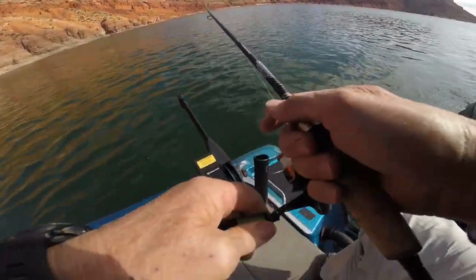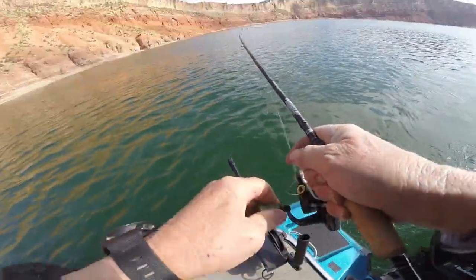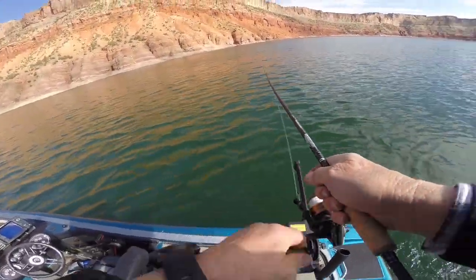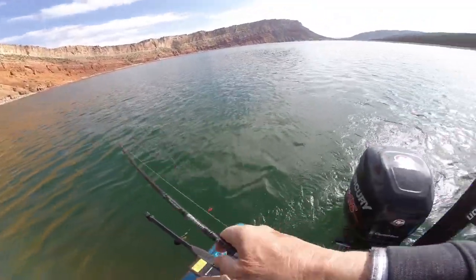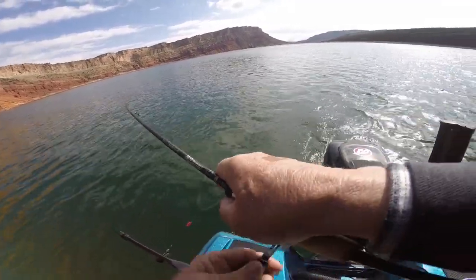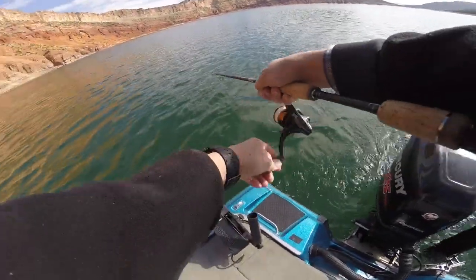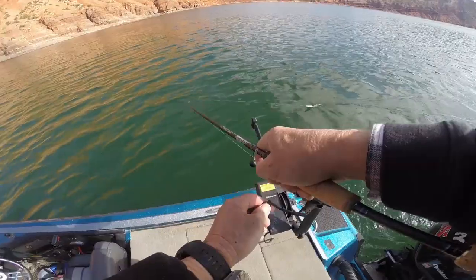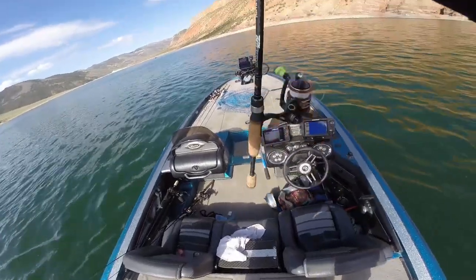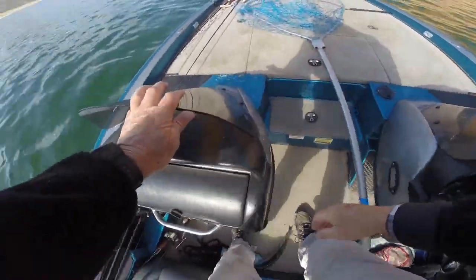Well, got another one on. This one is the pink one that I had going — feels like a good fish, jumping like a madman, I'd be lucky to get him in, he's so excited. There we go — came in just fine and got off. That's great, I don't mind that, I don't have to deal with the net.